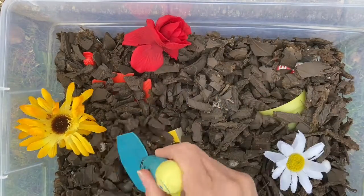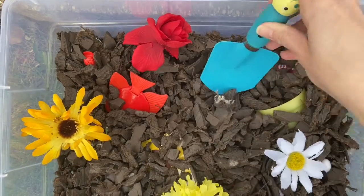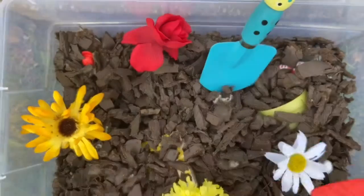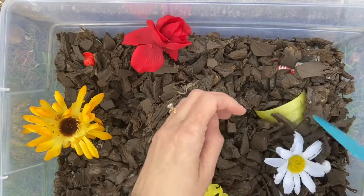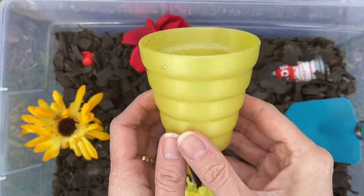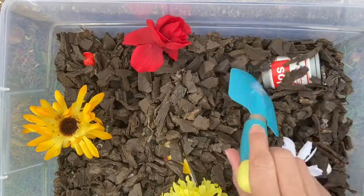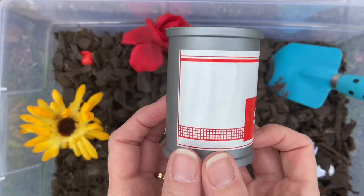These are called dice. Let's keep looking through our garden. What is hiding? What is this red thing? Let's take it out. I found a fish. Here's something yellow. What could it be? It's a cup. Let's look in the garden. What is this? It's a can.